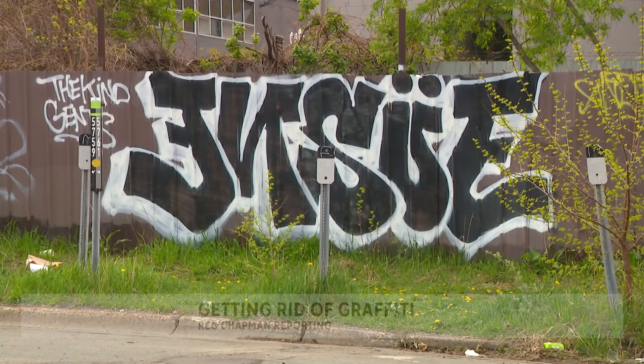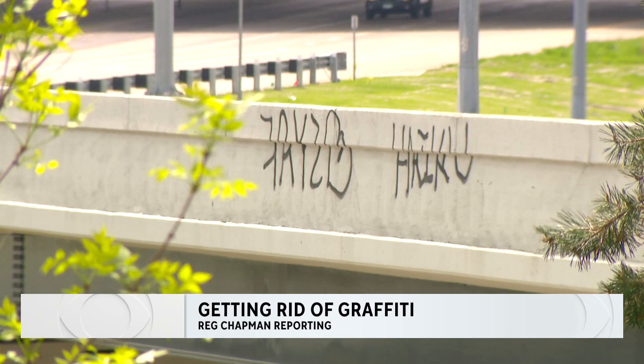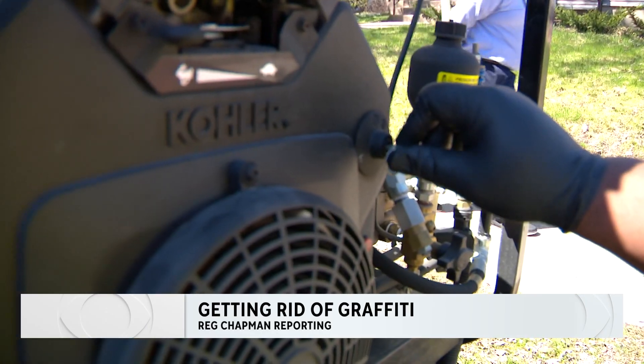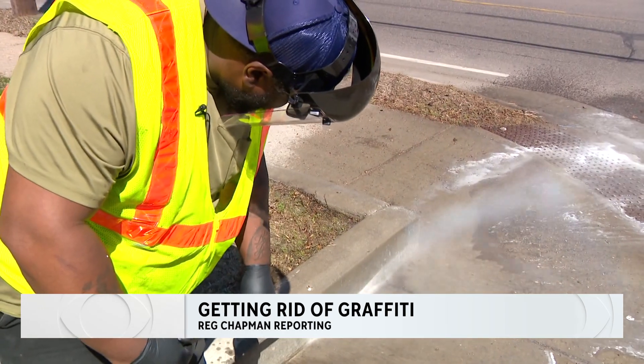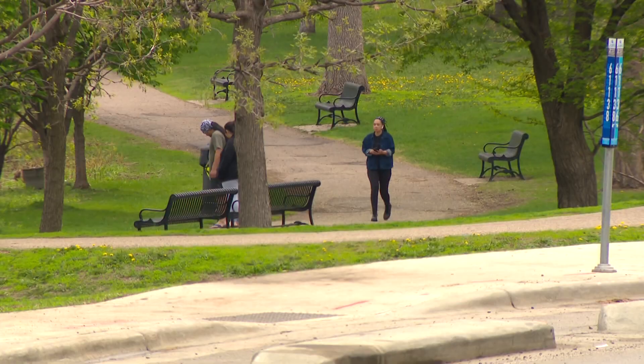Minneapolis crews are busy trying to tackle some spring cleaning of graffiti. WCCO's Reg Chapman tagged along with a man who is making it his mission to keep the city beautiful. Graffiti is almost everywhere you look — unwanted expressions of art defacing city property, just like there are signs of spring popping up everywhere. The sound of spring cleaning of graffiti can be heard across the city. Shante Hill is a one-man crew working to beautify Minneapolis.